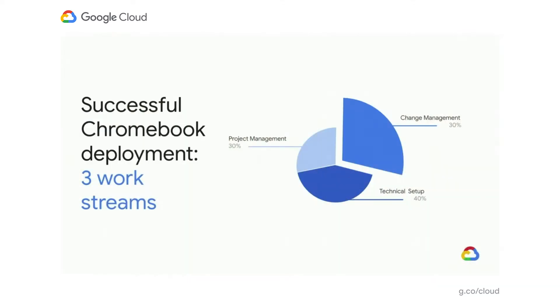Change is hard and change management is important. It's really good to step back and think about what a project consists of and how much time and effort you should be dedicating to the types of things you need to do. The majority of the work is going to be the technical configuration and setup — integrating with Google services and making sure you've got the right application environment.